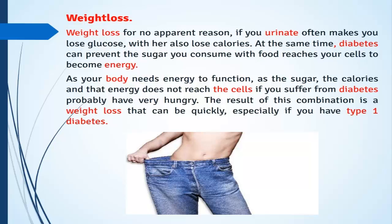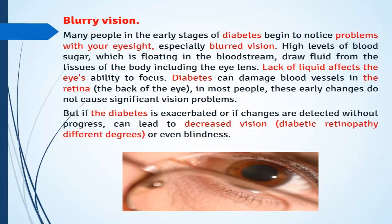As your body needs energy to function, if the sugar, calories, and energy do not reach the cells, you will likely feel very hungry. The result of this combination is weight loss that can happen quickly, especially if you have type 1 diabetes. Many people in the early stages of diabetes also begin to notice problems with their eyesight, especially blurred vision.